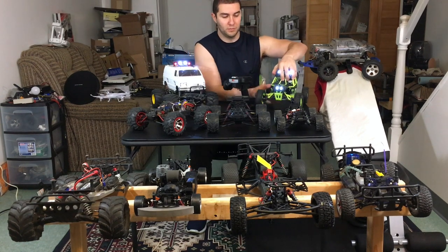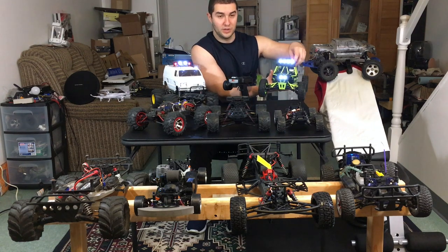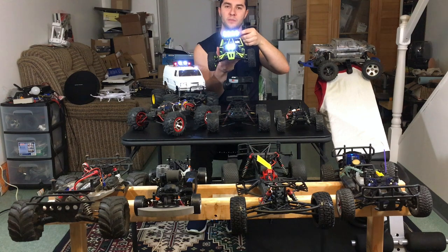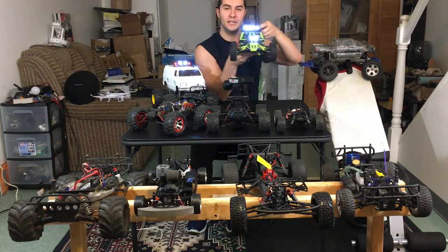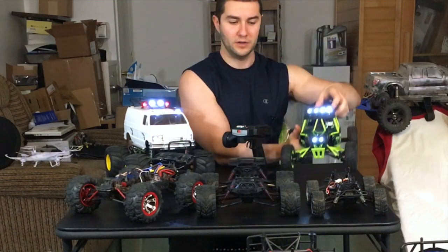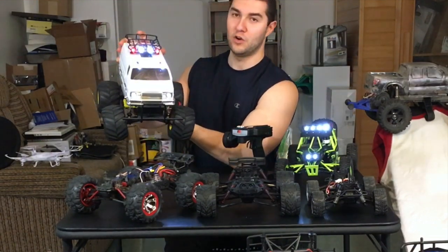I took the bodies off most of these RCs. The GP Toys body is kind of hard to remove with all its mounting holes, but I was able to turn the lights on so you can see them — they're fairly bright and well centered. These lights are one of the main selling points of this WL Toys RC.